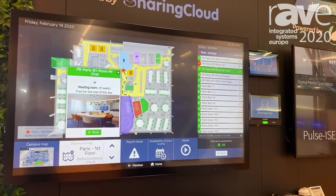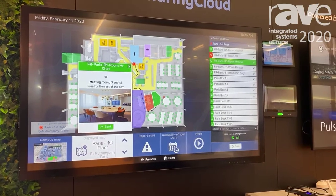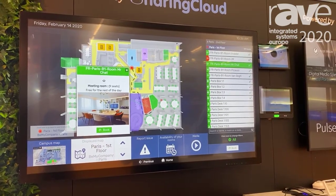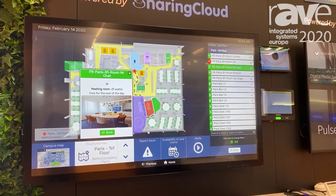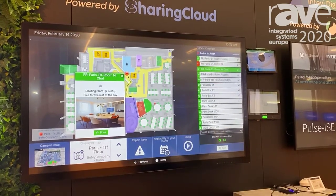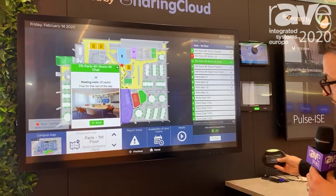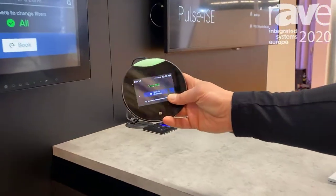With the desk booking, obviously space utilisation, space compression, and also hot desking is a huge requirement right now in a lot of corporate customers. So we have a full management portfolio for hot desking, and some of the ways that we can demonstrate these is through various different devices that can be situated at the desk.